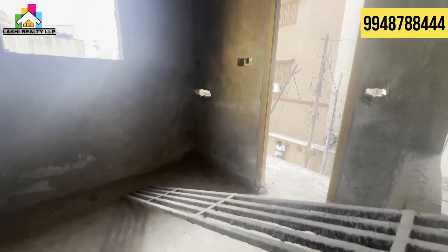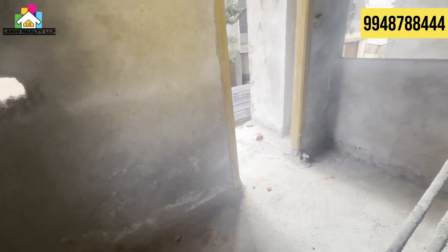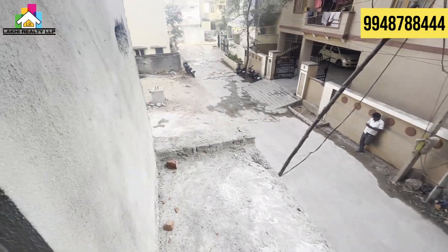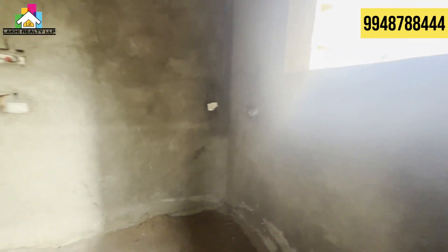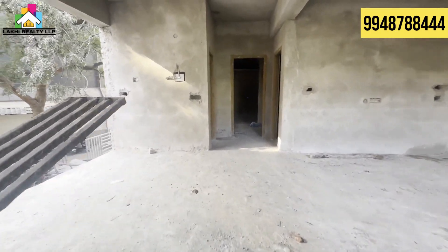This project is Shann Mukeshwari Residence. We are in the exact location, just 200 meters from Kukatpalli Metro Station. This flat size is 1250 SFT and the facing is east facing. Viewers, we are looking at the hall and kitchen.